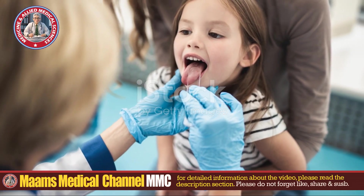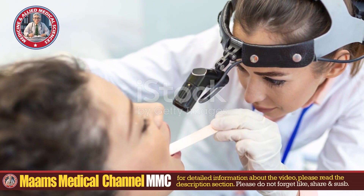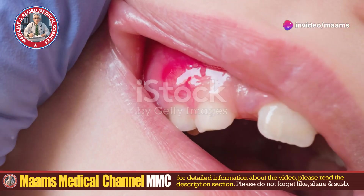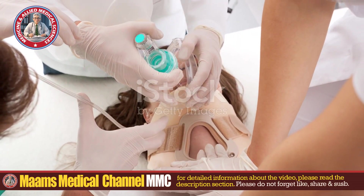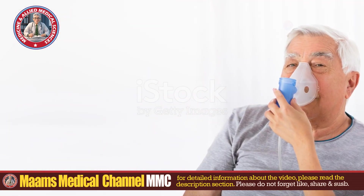Individuals with a compromised immune system or debilitating conditions, like severe mental or physical disabilities, alcoholism, or being bedridden, are at a higher risk due to their inability to maintain proper oral hygiene. Constant mouth breathing, especially in those who are unconscious or incapacitated, can further increase the risk.